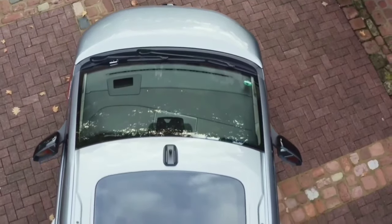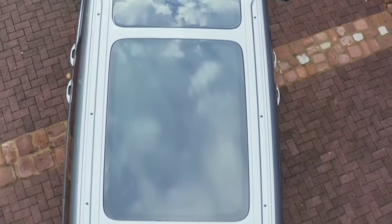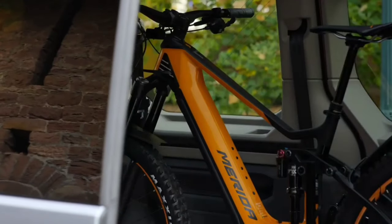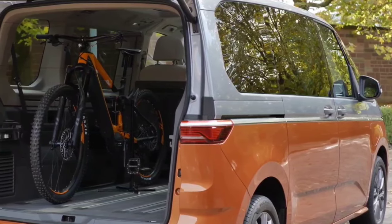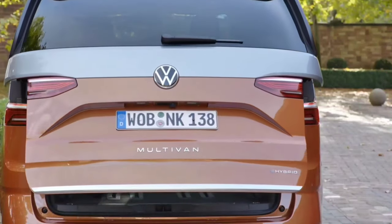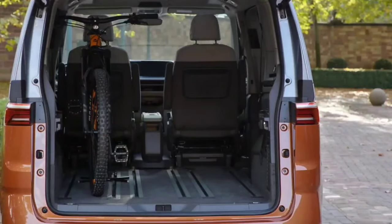Overhead, passengers will appreciate an optional panoramic glass roof. Driver and front seat passenger will appreciate a standard digital makeover: a 10.25-inch digital instrument display is joined by a 10-inch center infotainment touchscreen, and if that's not enough, the driver also gets a heads-up display — a first for Volkswagen Commercial Vehicles. The cabin layout adopts a minimalist feel, however there's technology galore underneath.